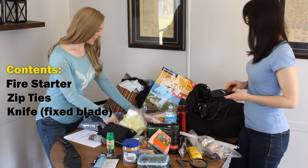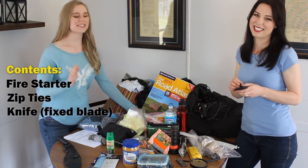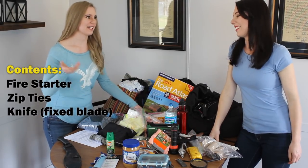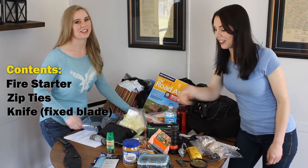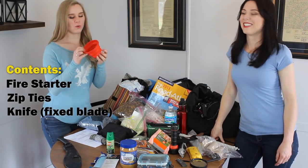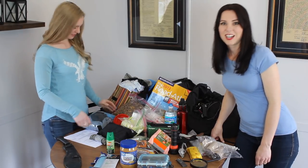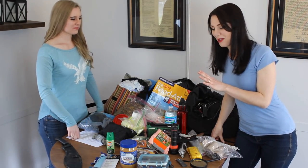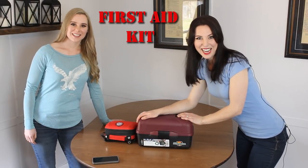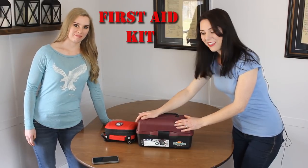For self-defense, keep some zip ties with you — they weigh nothing and can do almost anything: tie someone up, help make shelter, or patch something up. Keep a knife — they will be so valuable. You want a fixed blade knife if possible, because folding knives have more moving parts and break more easily. A machete is also great. We've also got a bag of dog food for our dog — if you have pets, plan to be prepared for them.